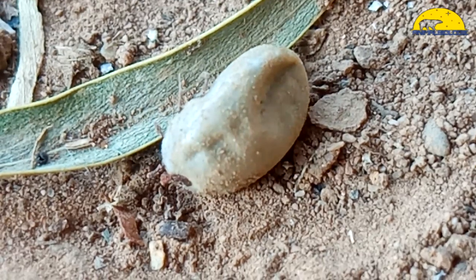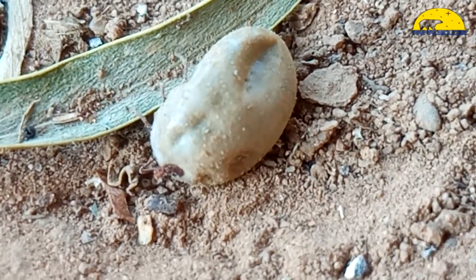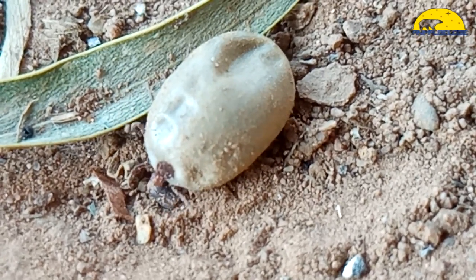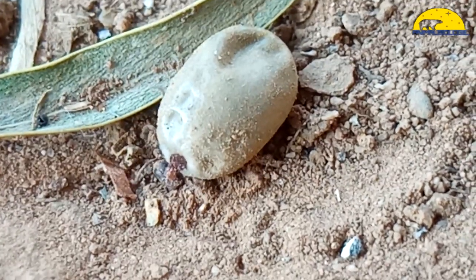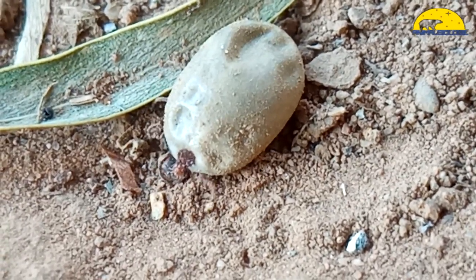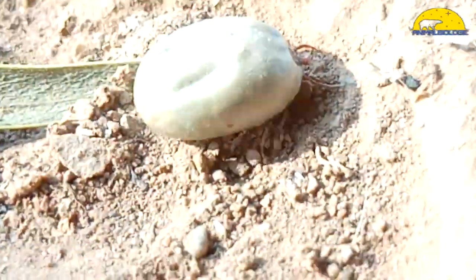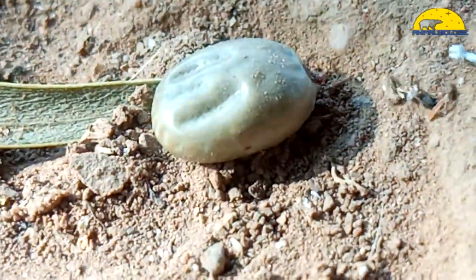Ticks typically wait for a host on the tips of grasses, leaf litter, and shrubs, in a position known as questing. They hold the first pair of legs upwards and outstretched, waiting to climb onto a host as it passes by. Ticks don't fall down from trees, jump, or fly. An interesting fact is that ticks have olfactory sensors on the tips of their legs which help them smell a host coming by.